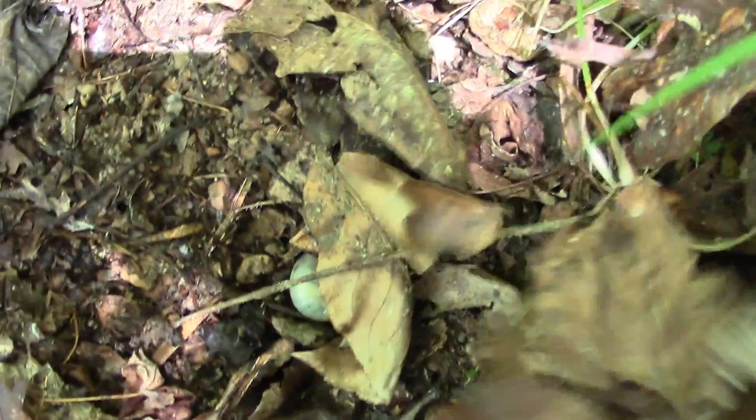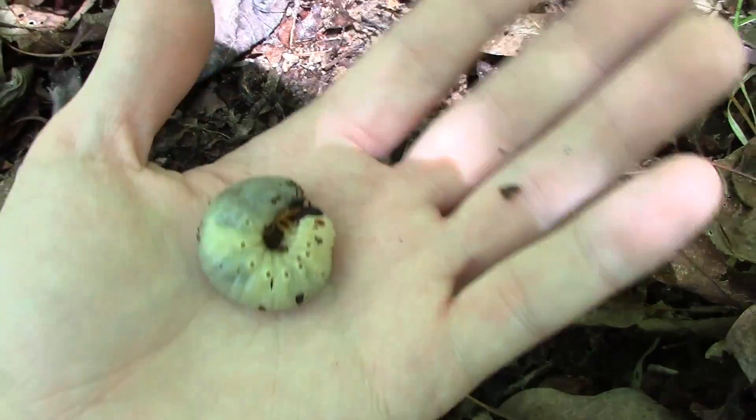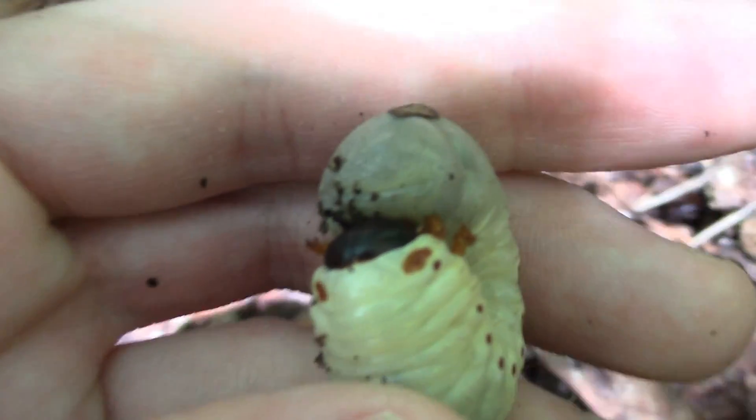So what we have right here is a scarab beetle of some sort, under the leaves. This is the grub, and he is quite a large boy. Identification of the grubs is by little hairs on their butts and the pattern that they're in.